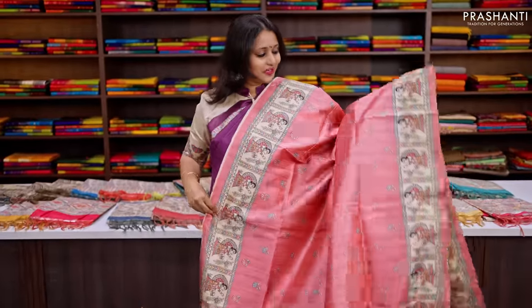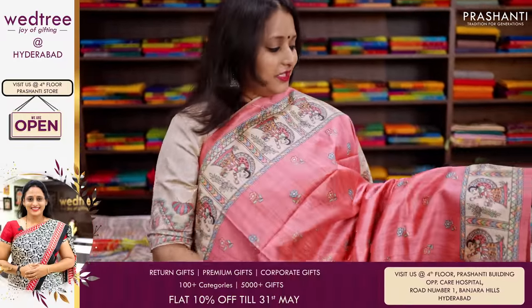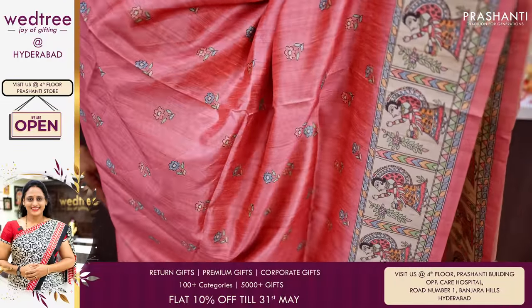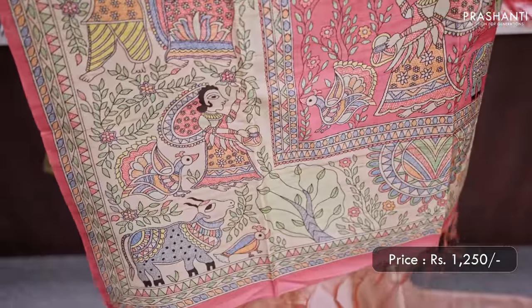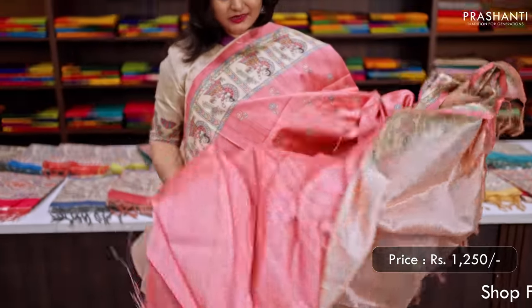Peach pink — another pretty colour. This is a gorgeous saree with lovely figurines printed in Madhubani style along both sides of the borders, with the body having floral printed burdhas that run throughout the saree. It has a Madhubani printed pallu and a running blouse in peach pink, priced at Rs.1250.